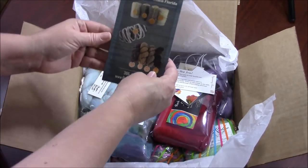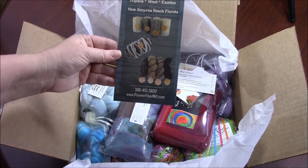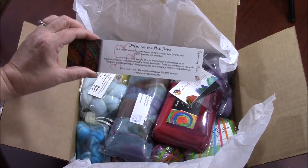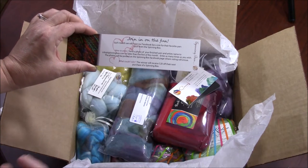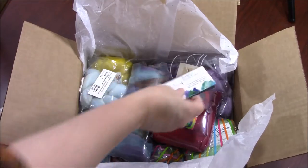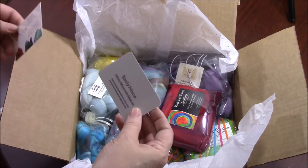Pioneer Fiber Mill — Alpaca, Wool, and Exotics — New Smyrna Beach, Florida. Join in our fun. Each month we have a Facebook fans vote for their favorite yarn spun from the Spinning Box. So if you've got a spinning box this month, I suggest you spin up and enter your pictures of your yarn. Mary Egbert does an excellent job with the spinning boxes.